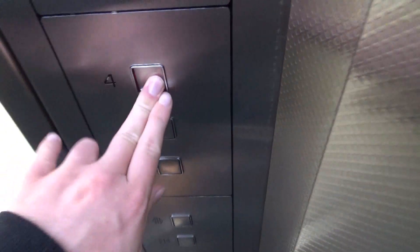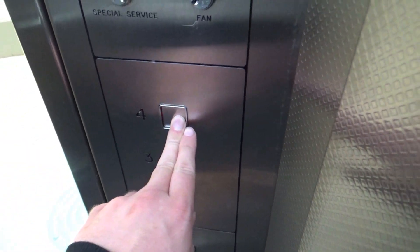At last! I cannot believe how long it has taken me to get this lift to myself. I've never seen this lift so busy, and it's only a Wednesday — it's not even the weekend.